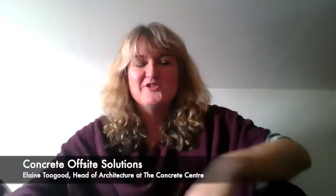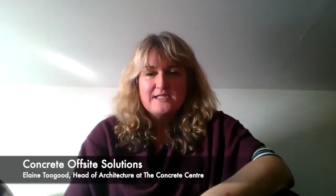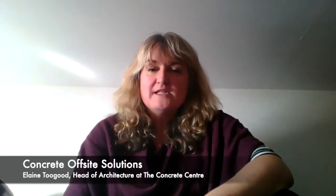Hello, my name is Elaine Tougood. I am Head of Architecture at the Concrete Centre. I wanted to draw your attention to a new webinar that has been recently made available on the Concrete Centre website. It's called Concrete Offsite Solutions and it can be viewed at concretecentre.com/on-demand.